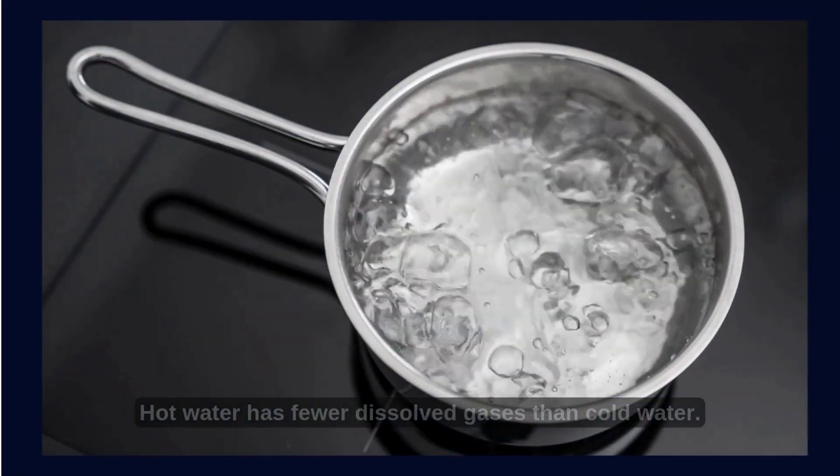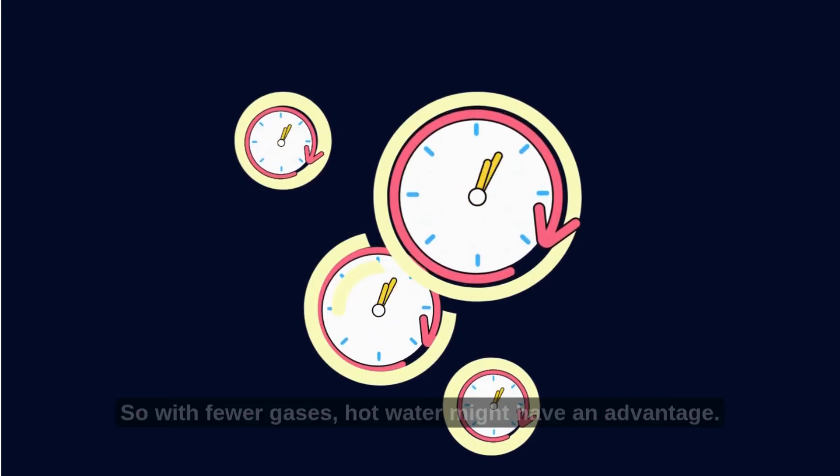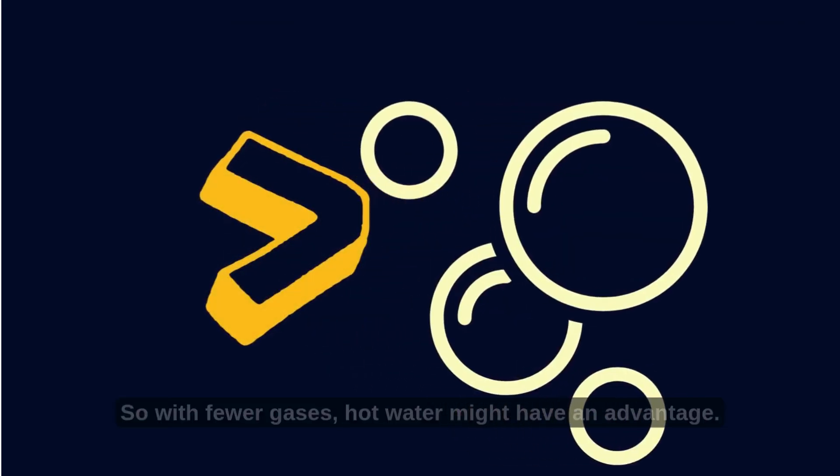Theory 4: Dissolved gases. Hot water has fewer dissolved gases than cold water. These gases might actually slow down freezing, so with fewer gases, hot water might have an advantage.